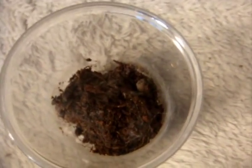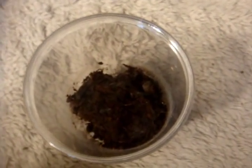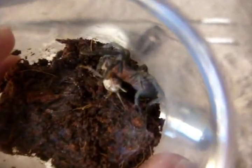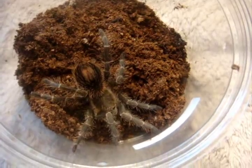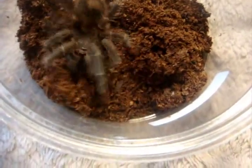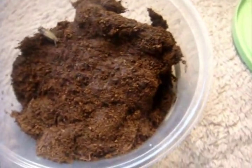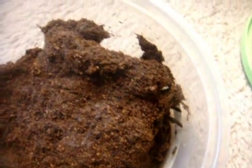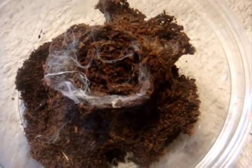Next up is Maren — she is a Thrixopelma cyaneolum, the cobalt red rump. She usually eats like a horse. Last is the Adora fracta, the Brazilian Smoky Gray Bird Eater — Willow. Brachypelma vagans, Mexican red rump — this is my sling Annette. In the hole, Gretel. Here's an Ephebopus rufescens, the Burgundy Skeleton. She's hungry — there we go, awesome deal.